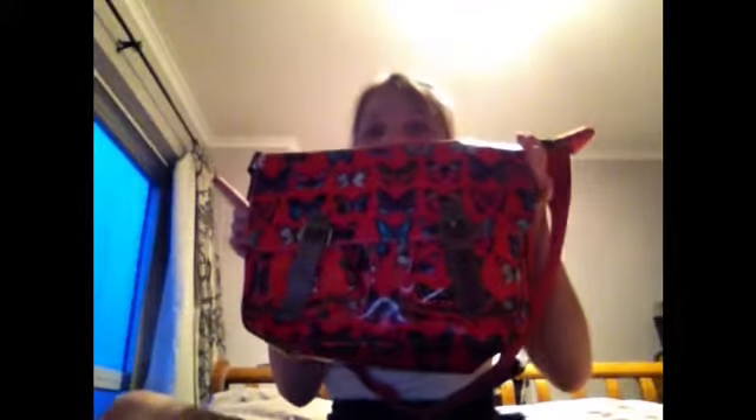First of all I have this pink butterfly school bag. Let's start off with the front. It's pretty big, so let's start on the front.